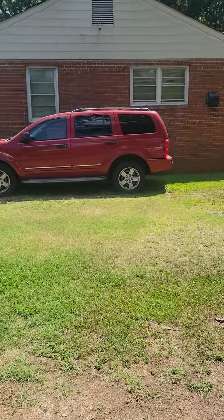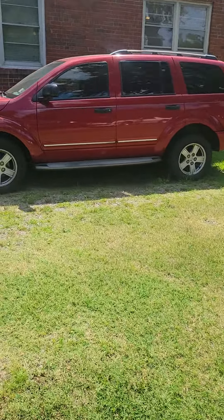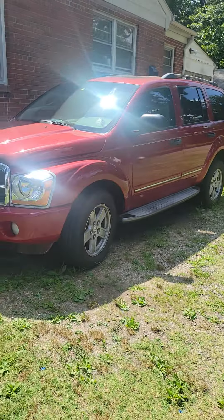We got the Durango over there — it's got the Hemi in it, runs good. Just got to get it to pass inspection, need some tires, little simple stuff like that.